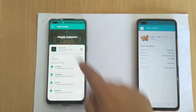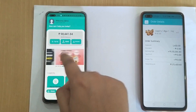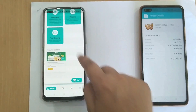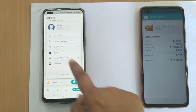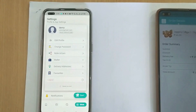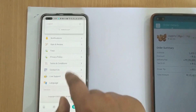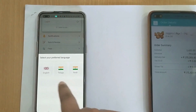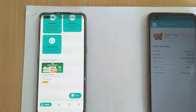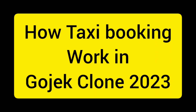Remember, every time there is a new order, the seller and driver will receive a loud alarm notification. The app also includes wallet, refer and earn, OTP login, multiple languages, and a loyalty program. Whenever a customer orders a new product, he gets points that he can use for the next order purchase.